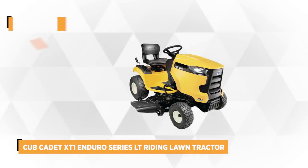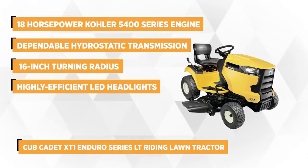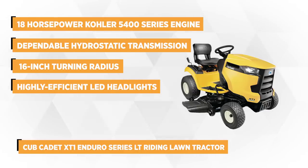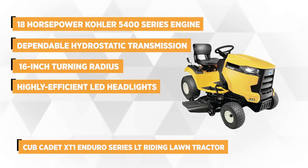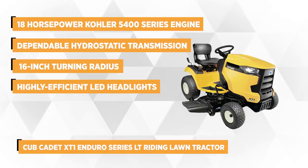Number one on the list is the Cub Cadet XT1 Enduro Series LT Riding Lawn Tractor. It's known for an impressive performance because of its mighty 18 horsepower Kohler 5400 series engine, which is capable of delivering continuous or multiple large mows.